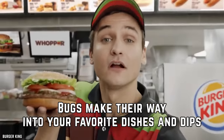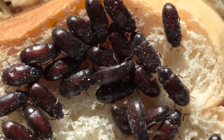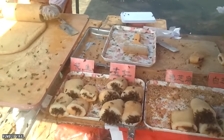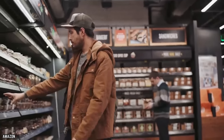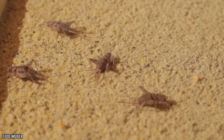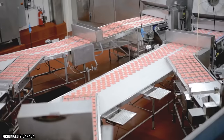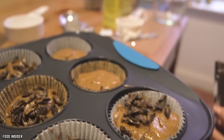Bugs Make Their Way Into Your Favorite Dishes and Dips. The FDA allows a certain number of bugs and eggs to be present in foods, including those at fast food restaurants and grocery stores. While the idea of bugs in food sounds unnerving, they aren't harmful to your health and are unavoidable in the production of processed food. So the FDA places quality control based on the number of allowable contaminants.